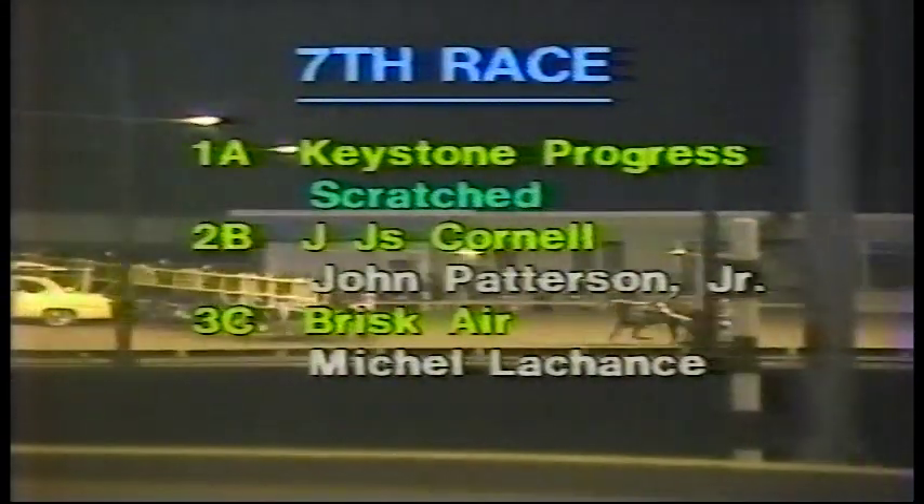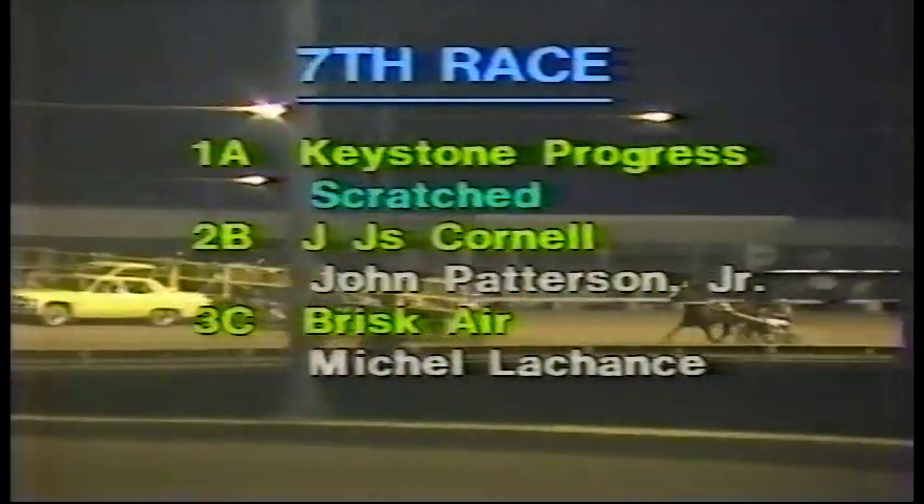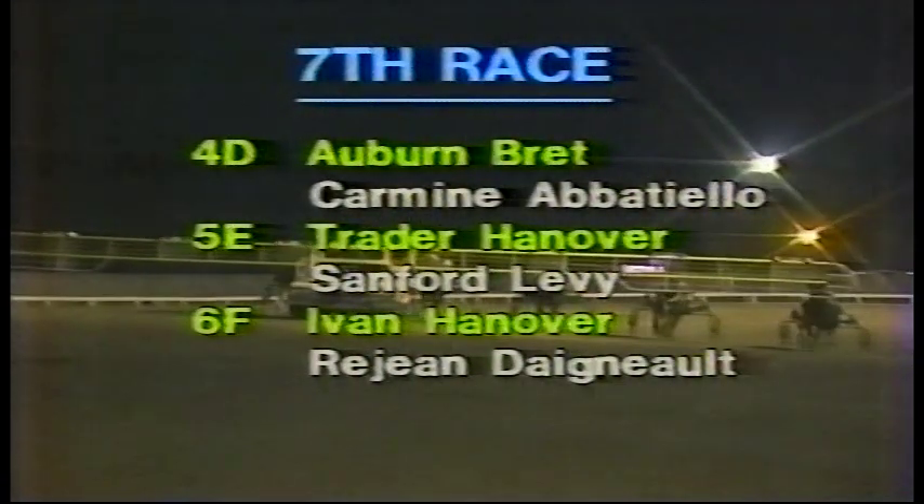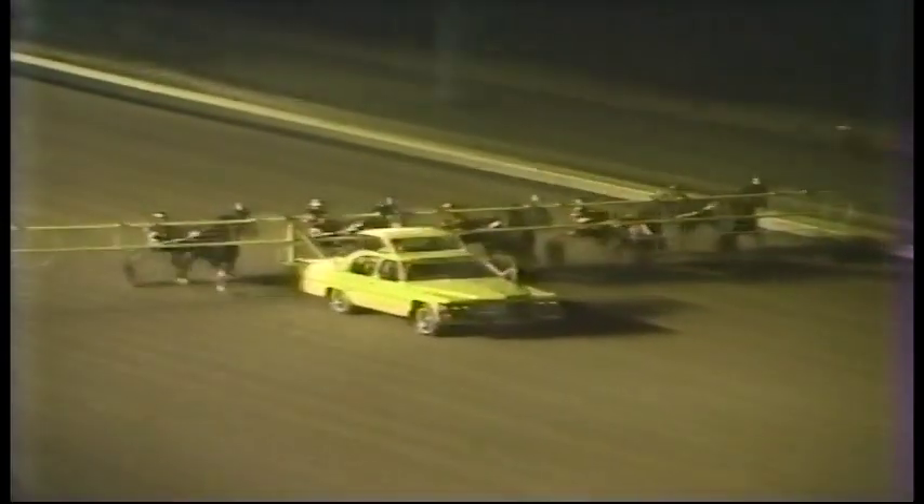The moment before the race: with the scratch, this will be an all-race field. 3C is Brisk Air, 4D is Auburn Brett, 5E is Trader Hanover, 6F is Ivan Hanover. The scratch of Keystone Progress leaves what we call in the trade a small but select field, and Jackie Lee will call that small but select field right now.